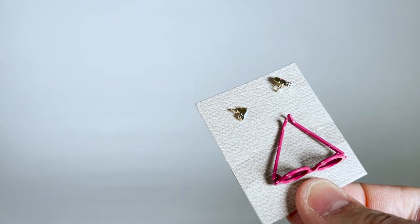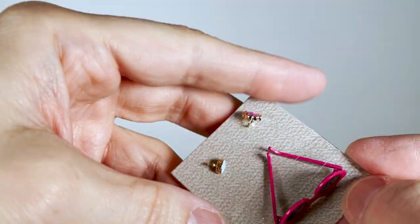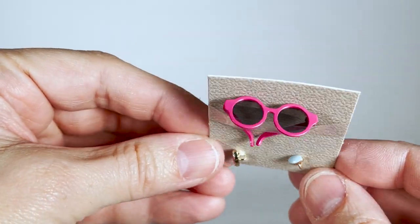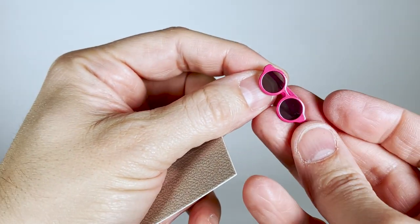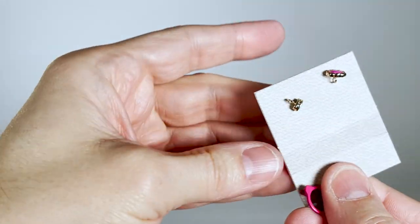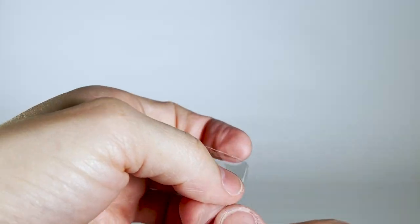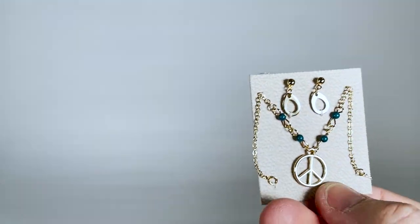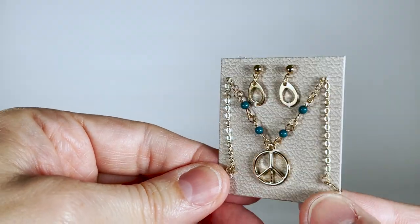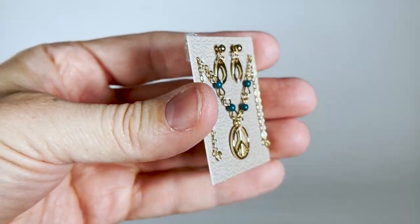The first set of jewellery is composed of two golden rings with blue and pink stones, and hot pink oversized sunglasses. The second set is composed of golden drop earrings and a chain necklace featuring an oversized peace and love pendant. So cool.